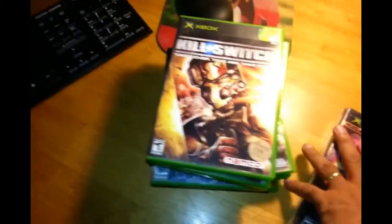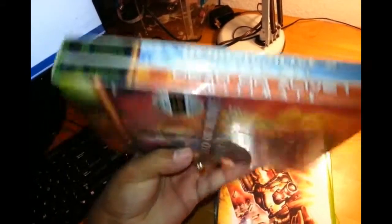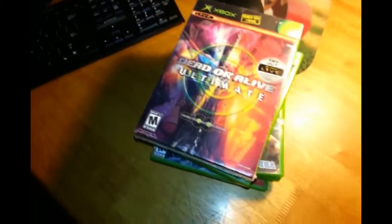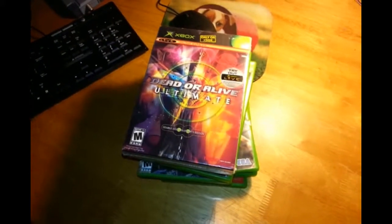Last Xbox game is a sealed copy of Dead or Alive Ultimate, another Only on Xbox title. This contains Dead or Alive 1 and Dead or Alive 2 in one box — pretty cool to have sealed. I'm not a big fan of sealed games but when you find them cheap, you don't care too much. I'm looking forward to playing at least some of these sealed games.